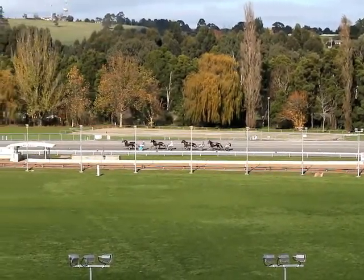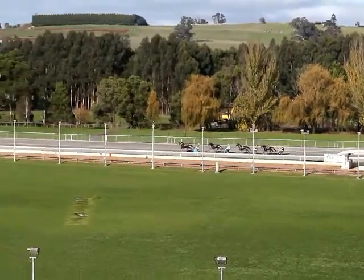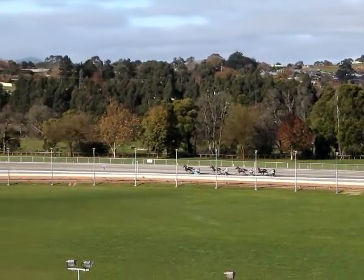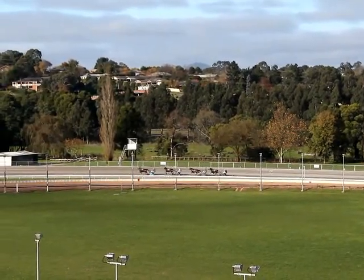Sudden Explosion on top, a sulky's length clear. Second placing as they race down the back is Professor Tom. In third is Fit and Fancy, and last of the forerunners still is Stealth Cruiser. So off that back turn they go, 1200 metres still left to travel, and no change in the order. Sudden Explosion the leader.